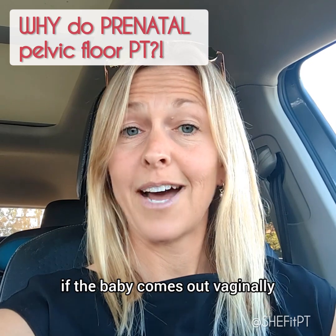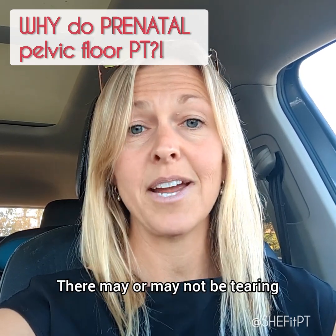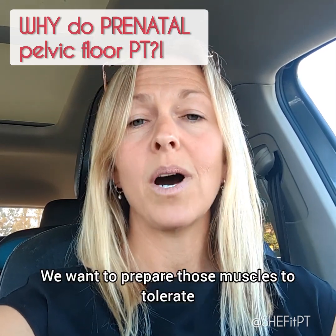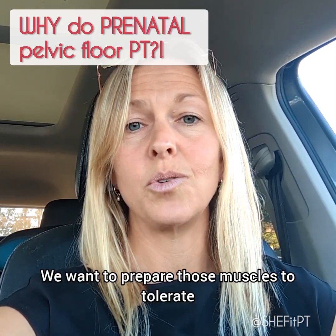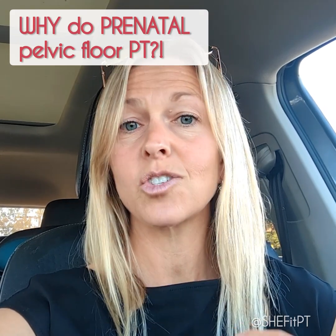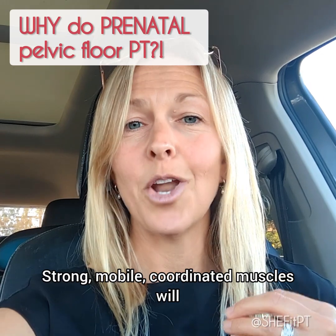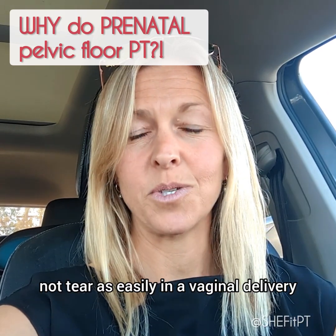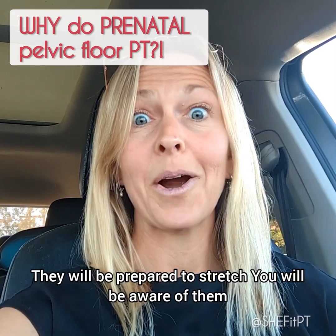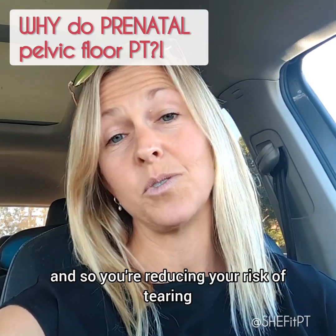If the baby comes out vaginally, it's very much going to impact your pelvic floor. There may or may not be tearing, but there will certainly be strain to that area of your body. We want to prepare those muscles to tolerate that severe strain as well as they possibly can. Strong, mobile, coordinated muscles will not tear as easily in a vaginal delivery — they will be prepared to stretch. You will be aware of them and able to lengthen them as you push that baby out, so you're reducing your risk of tearing.